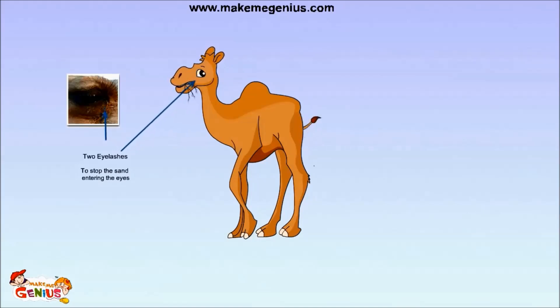And as you know, there is very less vegetation and water in the desert. So camels have to walk for many days without food and water. They have big humps. These humps store a lot of fat, which can be converted as a source of energy when food and water is not available for days.